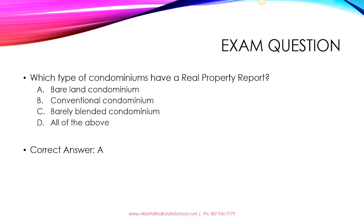The correct answer here is A. Bareland condominiums will have a real property report because they are parcels of land. The other ones do not have real property reports. Only bareland condominiums will have a real property report.